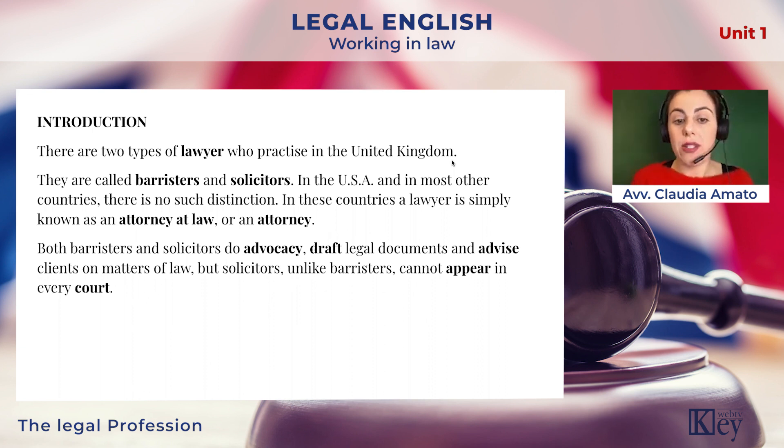In the UK, both barristers and solicitors do advocacy — that means represent clients, talk on behalf of other people. They draft legal documents, and they advise clients on matters of law. But solicitors, unlike barristers, cannot appear in every court. Only barristers can represent clients in higher courts.